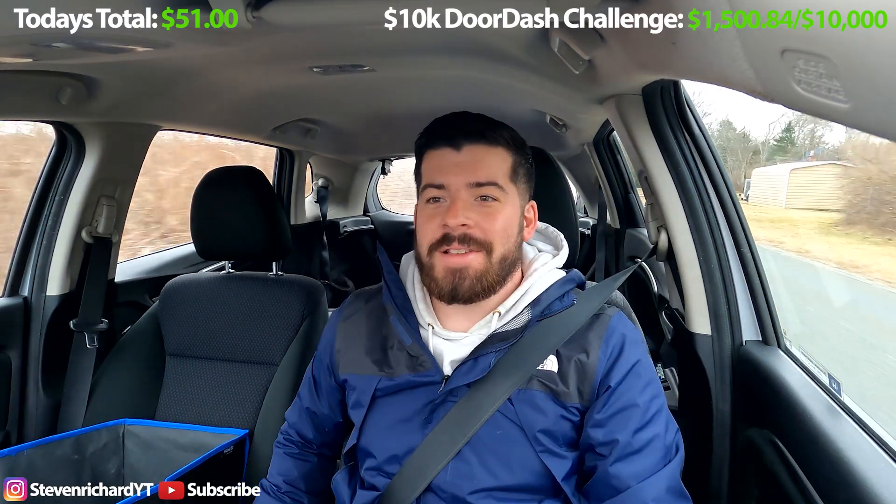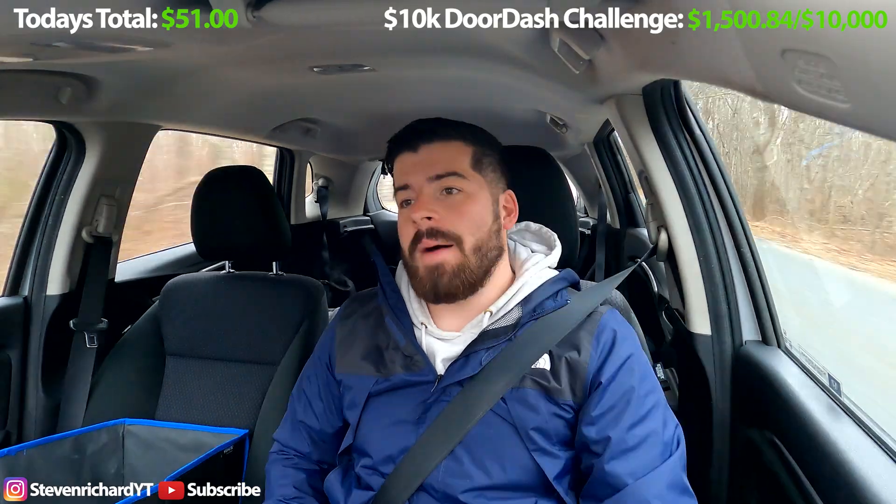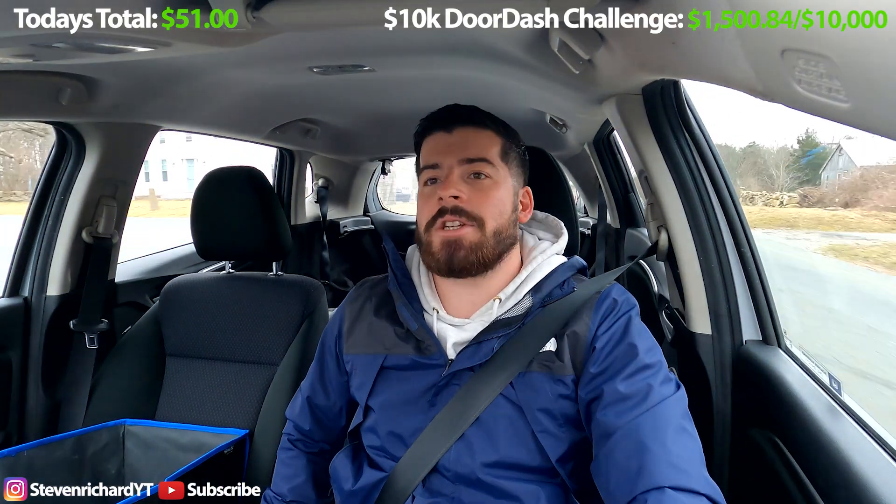That's a wrap for my lunch shift. I made $51 in exactly two hours — that's $25.50 an hour, which is not bad. I'm on my way home, about 10 minutes from my house. I'm going to do a little work on the laptop, and then I have a 5:30 PM showing with Redfin, and then I'm going to get back out there and sling some more DoorDash for the night shift. I think DoorDash is back — you can make a good amount of money on the side doing DoorDash.